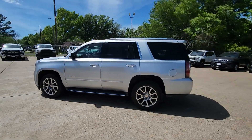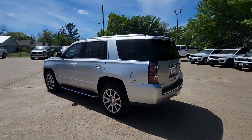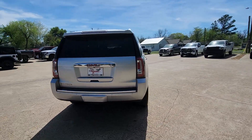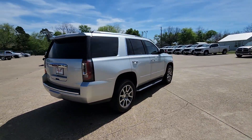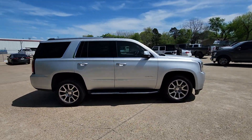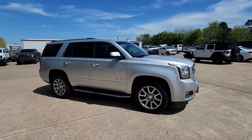Get a feel for the 2018 GMC Yukon. With less than 100,000 miles on the odometer, this vehicle stands out from the rest. Make every adventure all it can be in this spacious, comfortable, and highly capable Yukon.